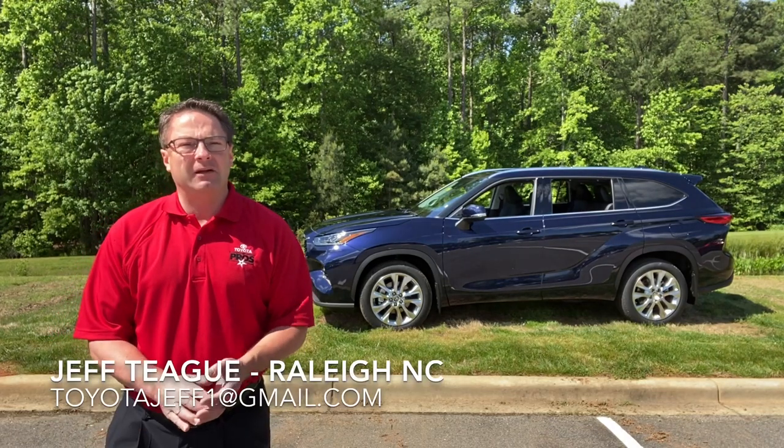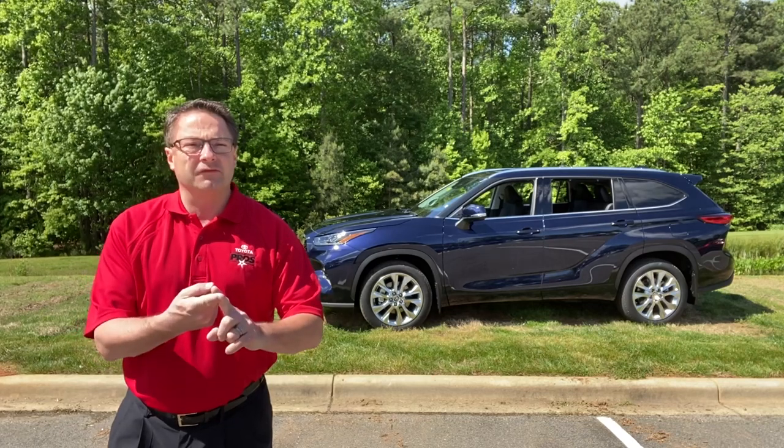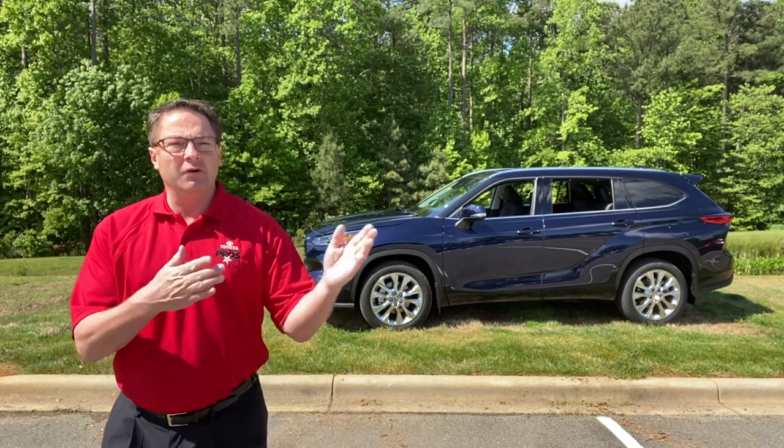Hi everyone, I'm Jeff Teague in Raleigh, North Carolina. I'm your trusted Toyota resource because I do how-to videos, review videos, and new updates.